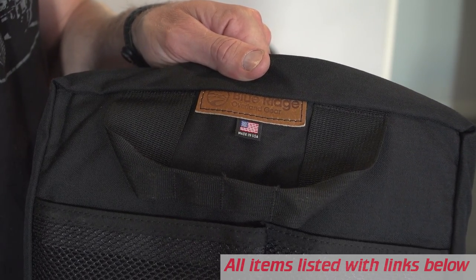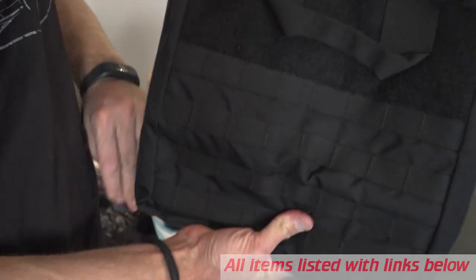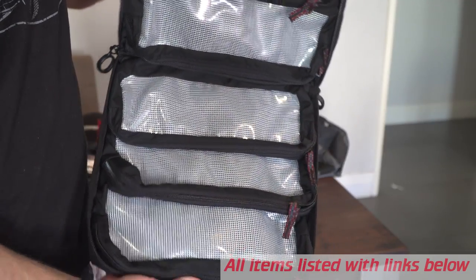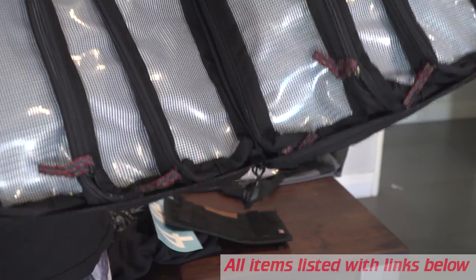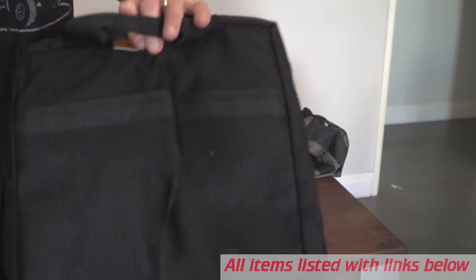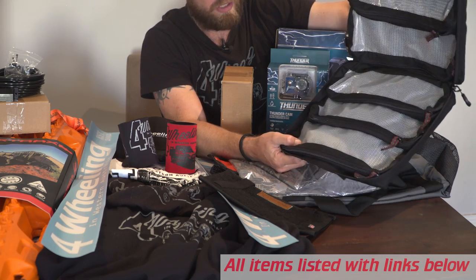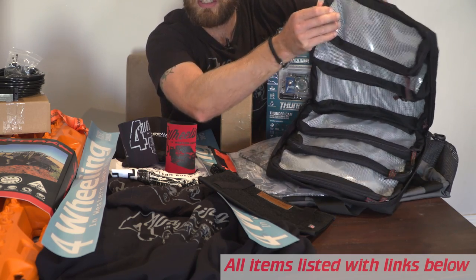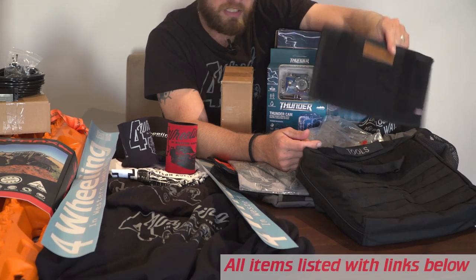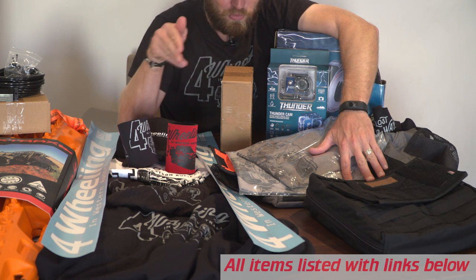Blue Ridge Overland Gear — we have this cool tool bag here. I like this tool bag so much I wanted to keep it, but I can't because this is for a giveaway, so I've ordered one for myself. On the front you've got the MOLLE webbing, and on the inside you've got six individual bags you can put your tools in — all Velcroed in, really cool idea. Also a Sun Visor Organizer from Blue Ridge Overland Gear. Included in the second prize is, of course, the four-wheeling swag pack.